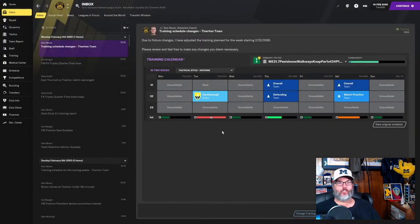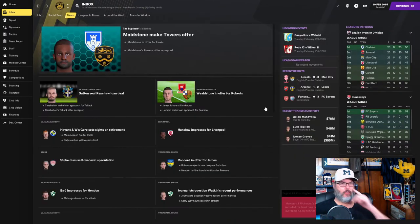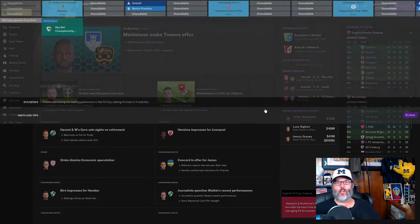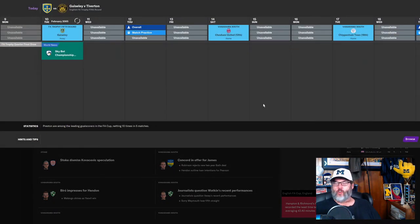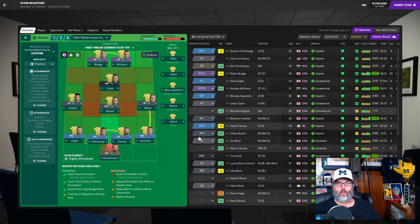We've offered a new contract to Williams our striker, just to stave off interest. We've gotten about three offers for him in the last couple of weeks. Luckily he is actually on a contract making real money.